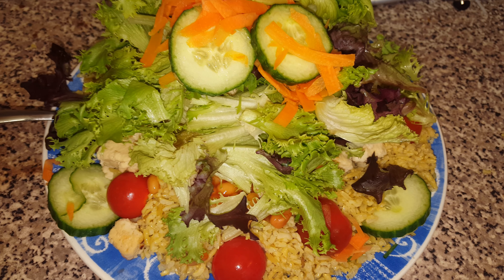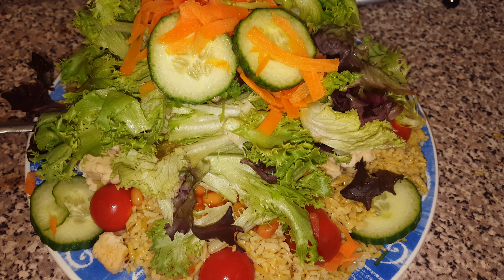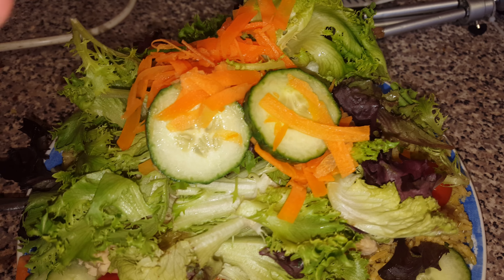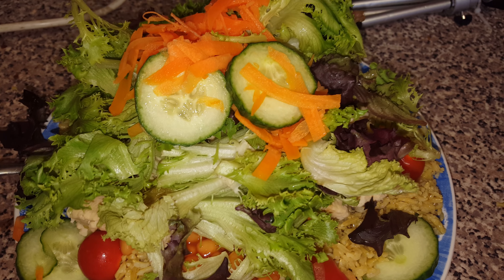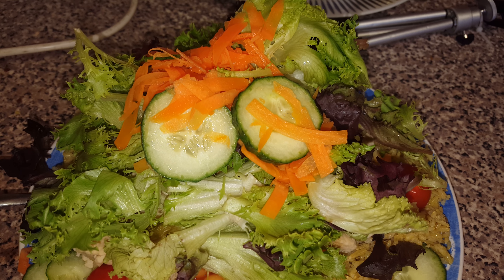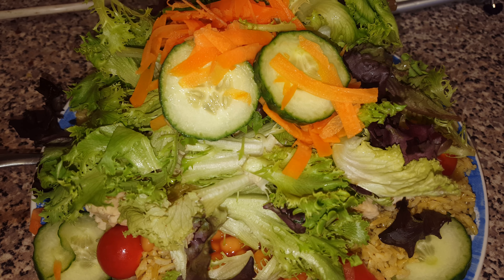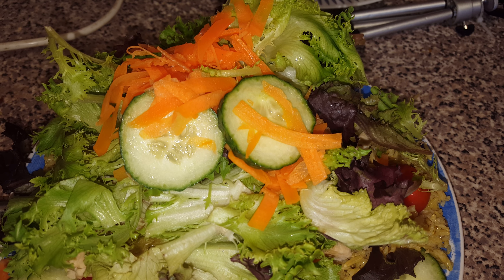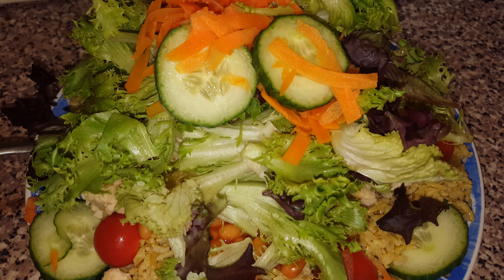Hey guys and girls, welcome back to another Slim Fast video. Today is 482 days into my Slim Fast dieting plan. This is my mountain of salad — I've had to split my salad in half, half for today and half for tomorrow because it's a bank holiday and no one's open tomorrow. This is video log 982 into my Slim Fast diary.